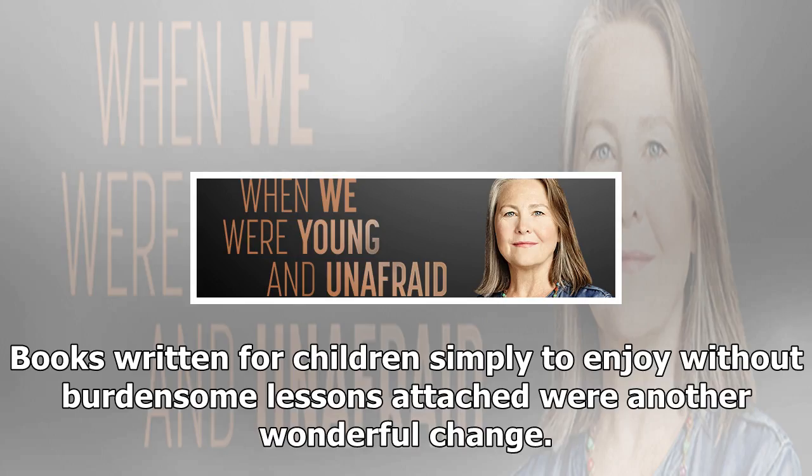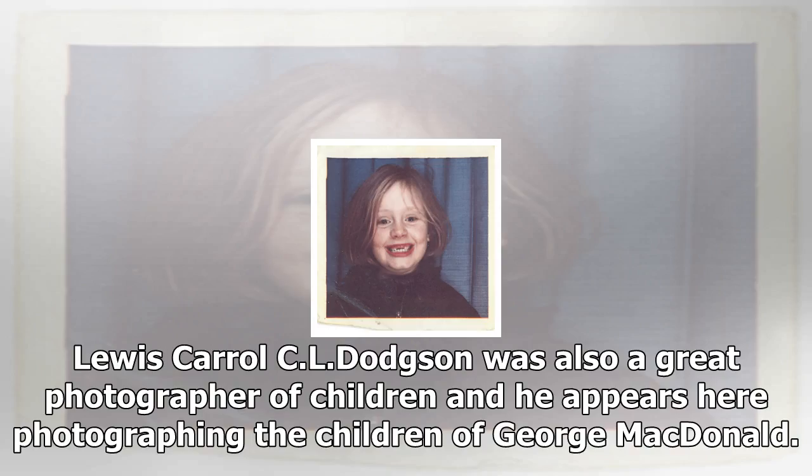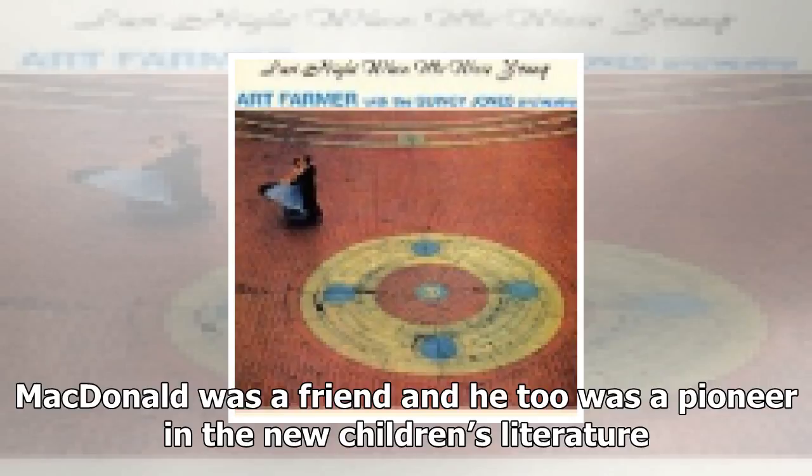Books written for children simply to enjoy, without burdensome lessons attached, were another wonderful change. Alice in Wonderland and Alice Through the Looking Glass are two of its earliest and most enduring monuments. Lewis Carroll, C.L. Dodgson, was also a great photographer of children, and he appears here photographing the children of George MacDonald. MacDonald was a friend and he too was a pioneer in the new children's literature. It was apparently the success the Alice stories had with the MacDonald children that persuaded Lewis Carroll to publish them.